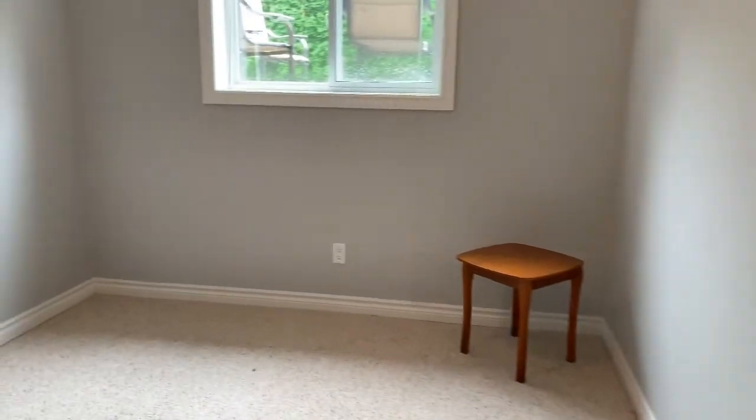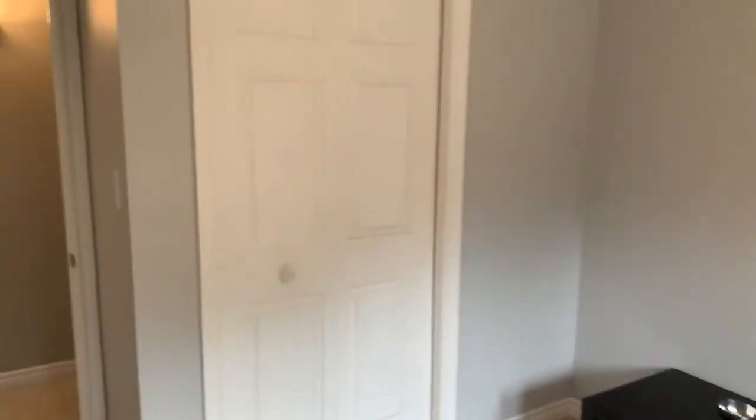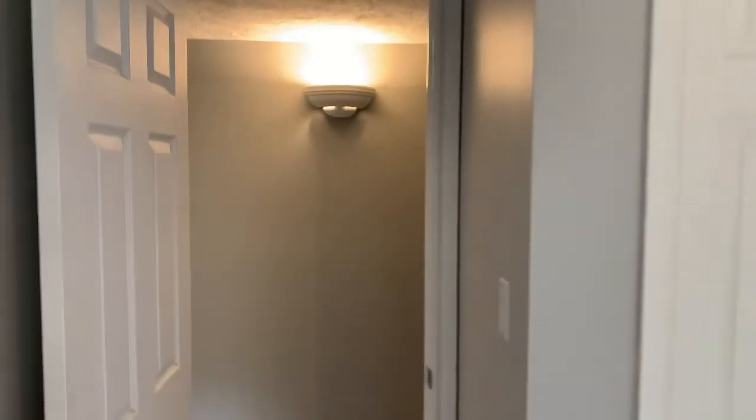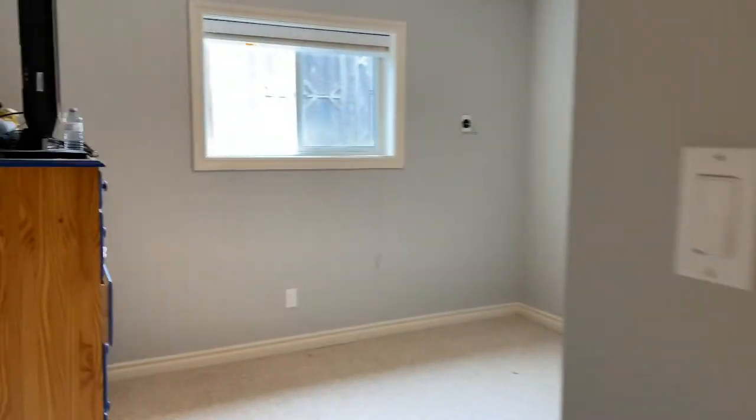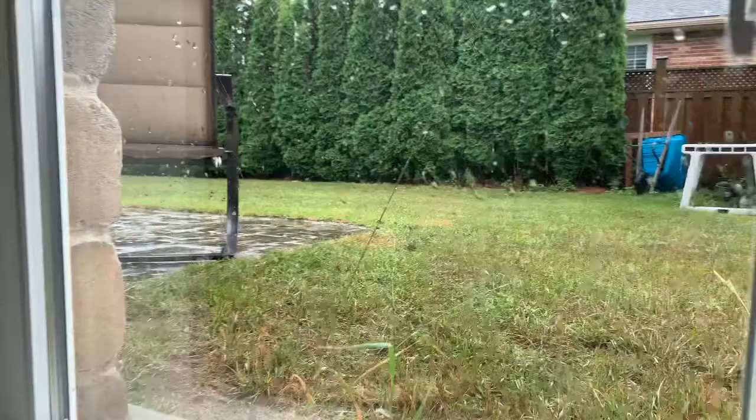Bedroom number four — sorry, this is a five-bedroom house folks. And bedroom number five with a nice big closet again.